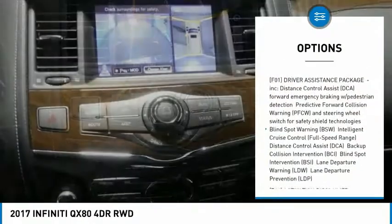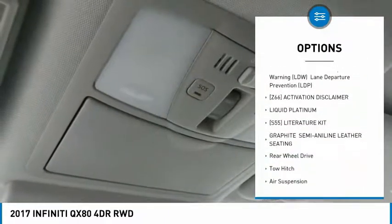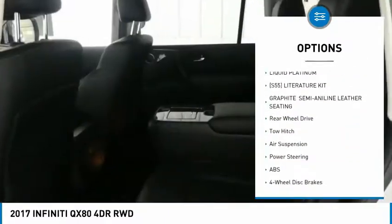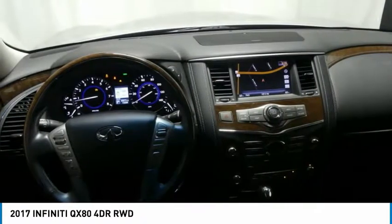Steering wheel audio controls, power liftgate, anti-lock braking system, navigation system, power passenger seat, tow hitch, Bluetooth, power steering, four-wheel disc brakes, aluminum wheels.